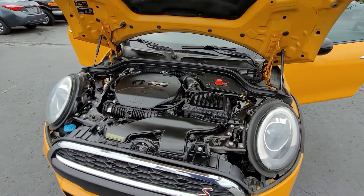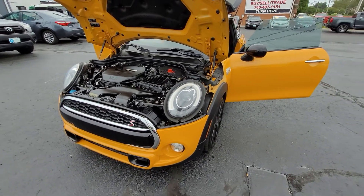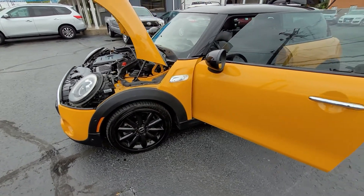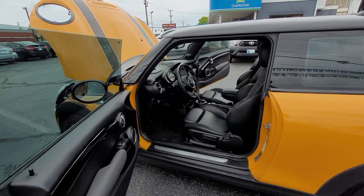It's been fully inspected, fully serviced. It has a fresh oil change, and it runs absolutely perfect. You'll see here the front tires are in like-new condition, as well as the brake pads and rotors. It brakes absolutely perfectly, and the alignment is perfect as well.